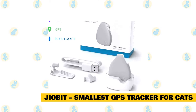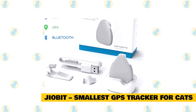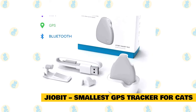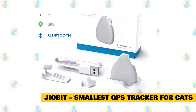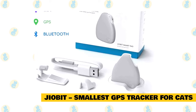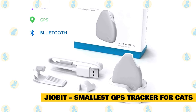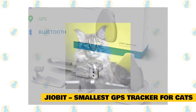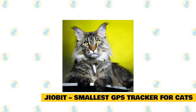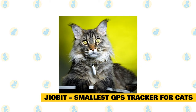Jiabit – Smallest GPS Tracker for Cats. The Jiabit Cat Tracker is a particularly high-tech GPS tracker ideal for tech-savvy cat owners. It makes use of GPS, cellular data, Wi-Fi, and even Bluetooth to help pinpoint where your cat is in real-time. It is one of the best GPS trackers out there since it is incredibly lightweight, durable, and even resistant to water. This GPS tracker for cats has received incredible reviews on all platforms, including Amazon, so it is surely worth its price.